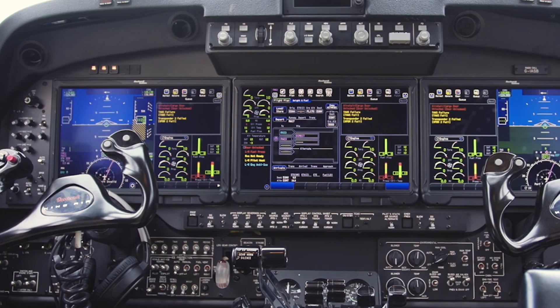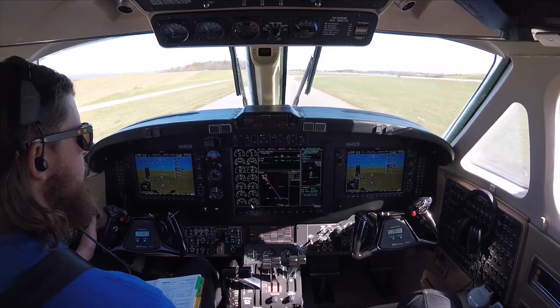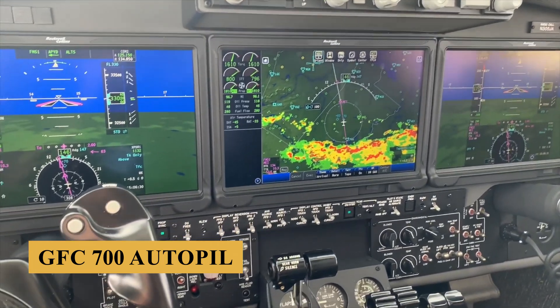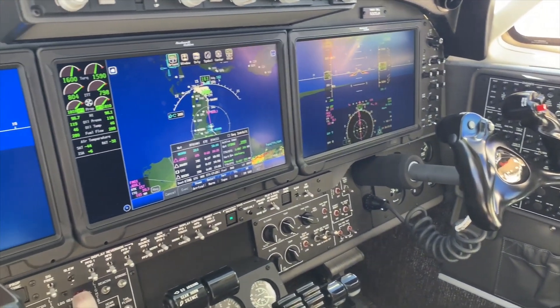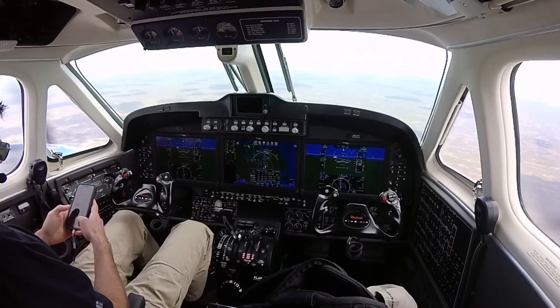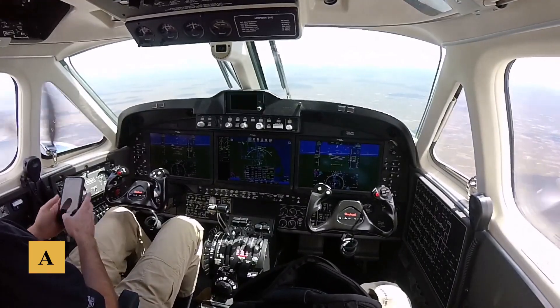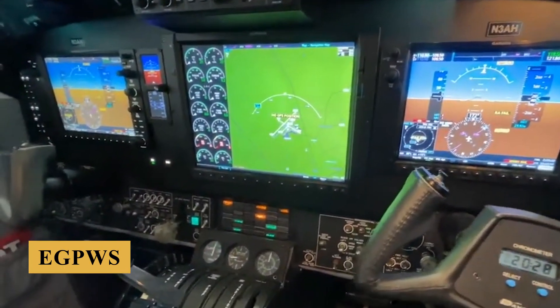The G1000 also includes features such as the GFC 700 Autopilot, which provides electronic stability and protection, under-speed protection, and coupled go-around capability. Furthermore, the integration of AFGS, TCAS, and EGPWS ensures comprehensive safety coverage.